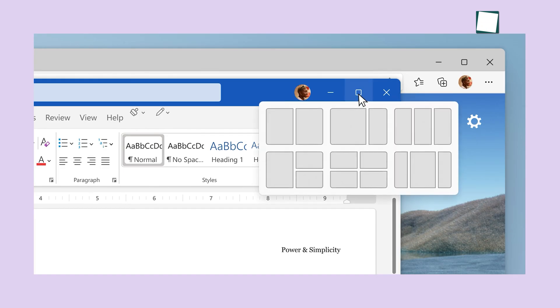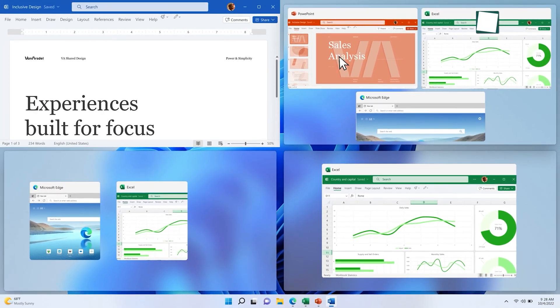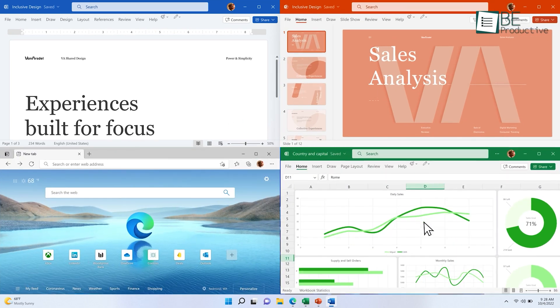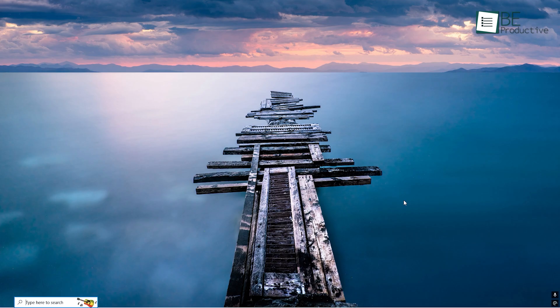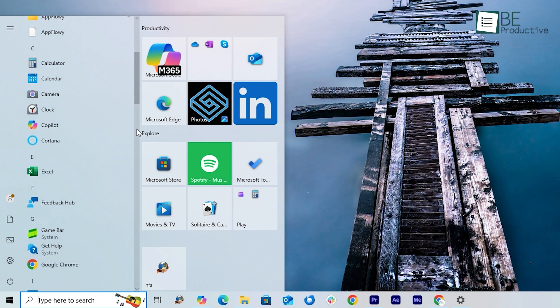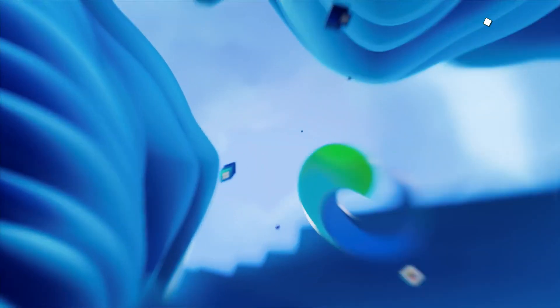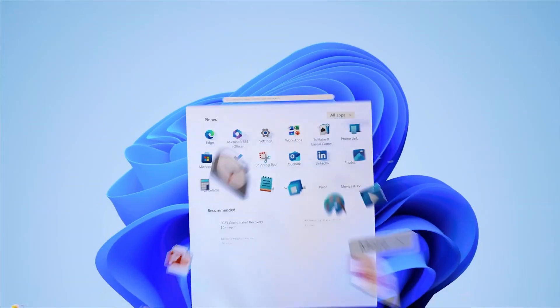With advanced window management, multitasking could get a major upgrade, allowing you to arrange and resize your windows with ease. And of course, we're all hoping for a better Start menu — a cleaner, more intuitive layout that makes accessing your apps and files quicker and simpler than ever. These features alone could make Windows 12 the update we've all been waiting for.